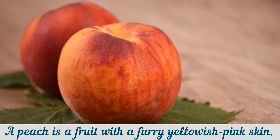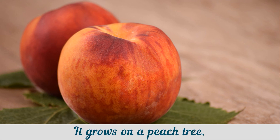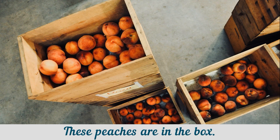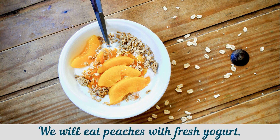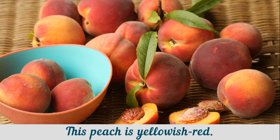A peach is a fruit with a furry yellowish pink skin. It is yellow inside and has a large hard seed. It grows on a peach tree. The peach is very good. These peaches are in the box. Ripe peaches are juicy. We will eat peaches with fresh yogurt. This peach is yellowish red.